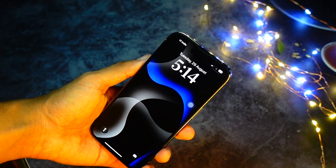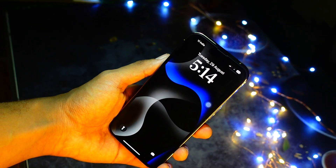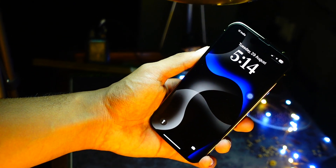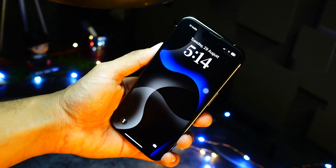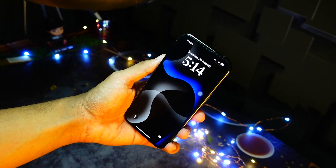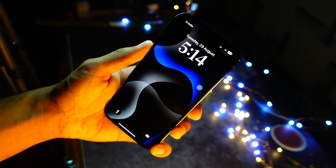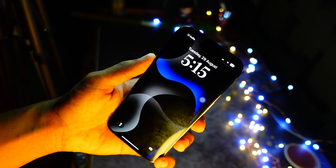I have barely spent any time with this update for battery testing, but based on my experience with iOS 18.1 beta 6 and comparing it to previous betas, there is a good chance beta 7 is going to be better in terms of battery management. I hope battery life gets better and we see further improvements on the iOS 18.1 public release.